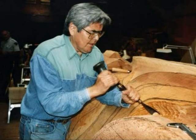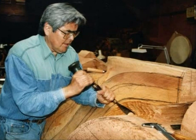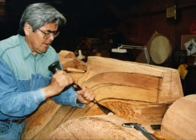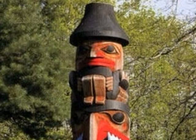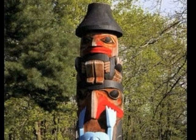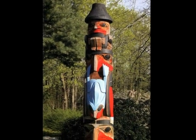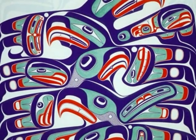Robert Davidson is a Haida artist and carver. He carved totem poles and helped restore their culture and their spiritual beliefs. He also painted things from the totem pole, helped paint things that go over their longhouses, and he also did prints and paintings.